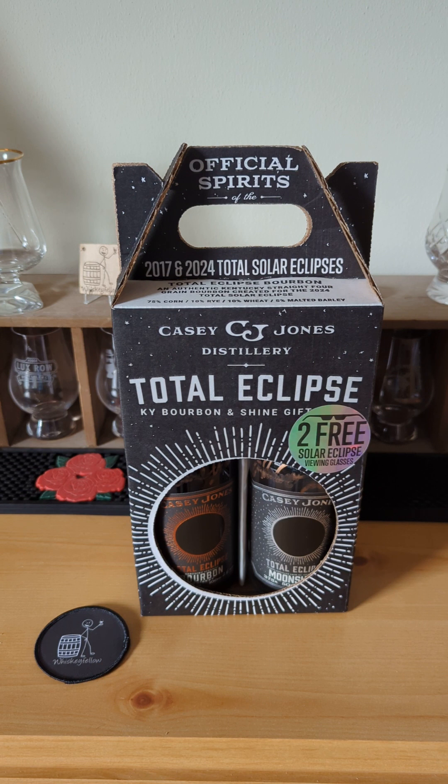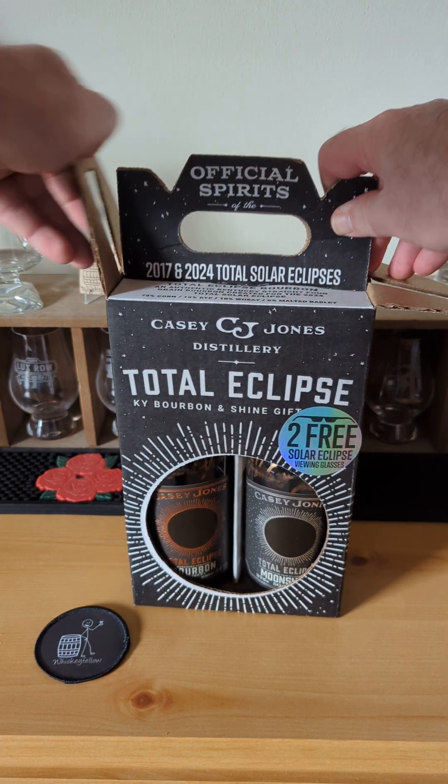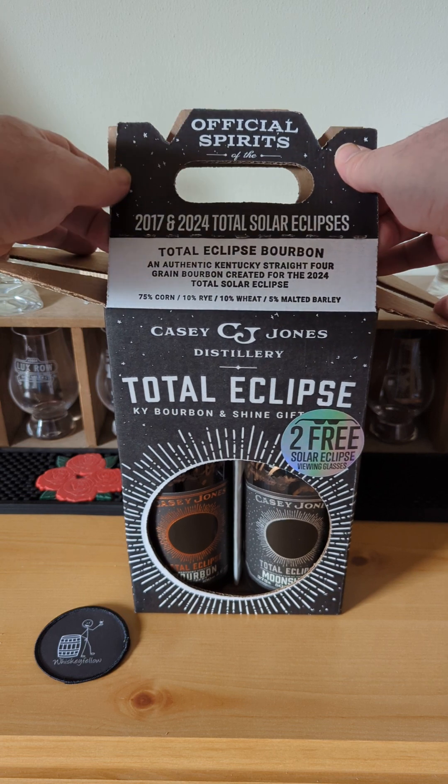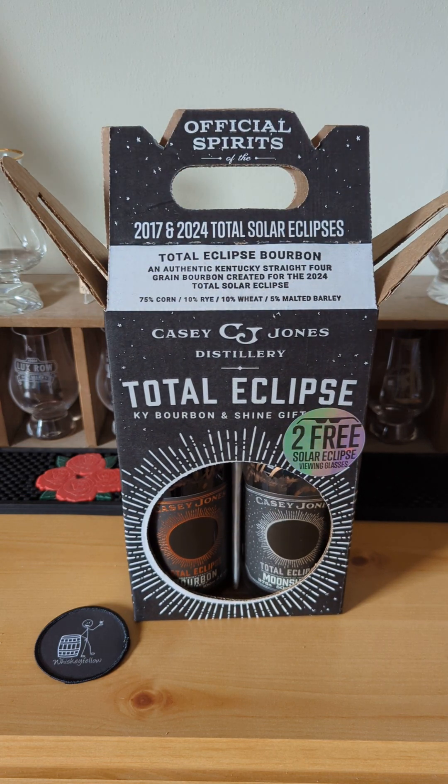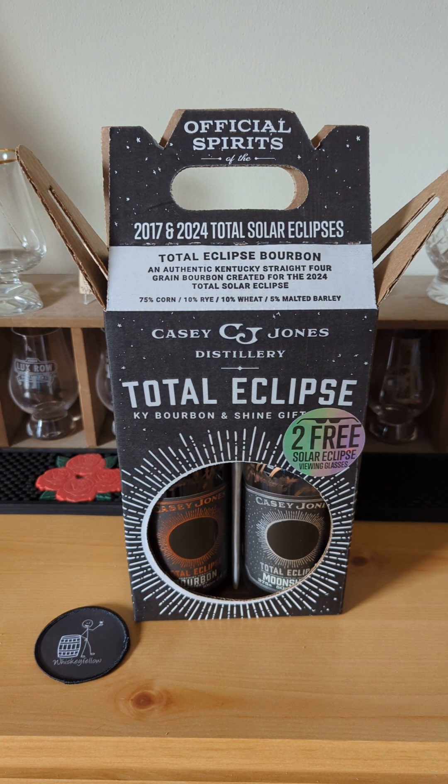We're going to take a look and see what's inside this box, even though the title kind of gives it away. I'm going to open it up here. Just so you know, the bourbon is going to be four grain, created for the 2024 Total Solar Eclipse.